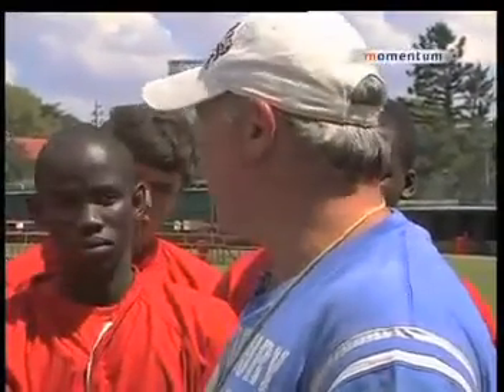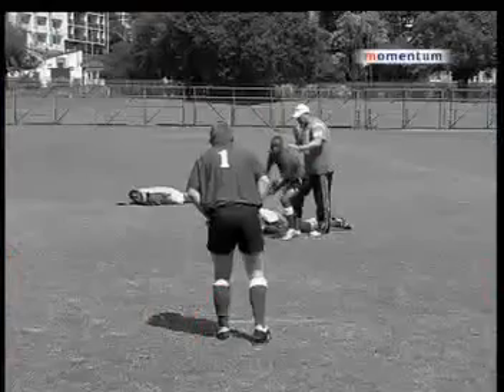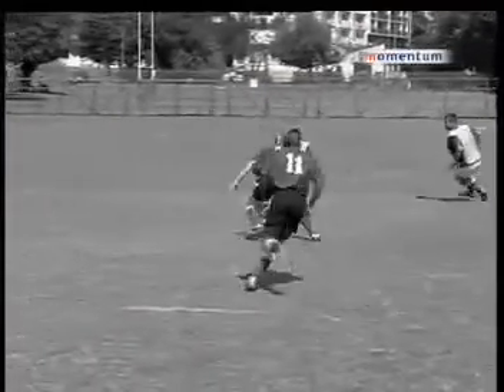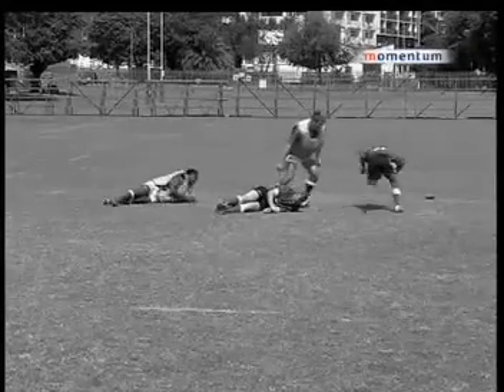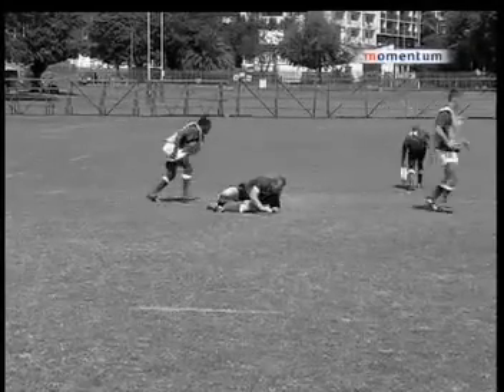We've chatted a lot about decision making on Momentum Masterclass. At the breakdown, I don't believe we work hard enough at our decision making. Once the tackle's been made and you're the first arriving player on attack, you've got to know: do I have to go in and clean? Am I there for the offload? Can I clean past the ball? Or can I just pick up the ball and go and play?